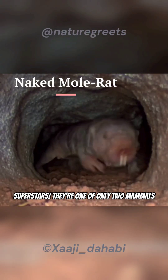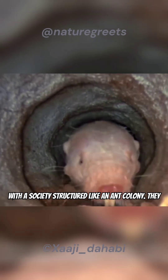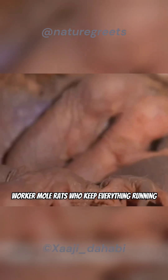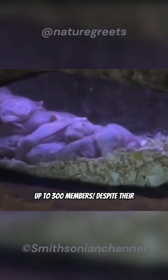Naked mole rats are like social superstars. They're one of only two mammals with a society structured like an ant colony. They have a queen who's the only one that has babies, soldier mole rats who protect the colony, and worker mole rats who keep everything running smoothly. This colony can be huge, with up to 300 members.